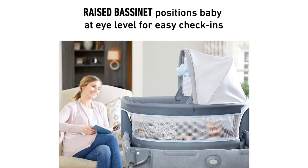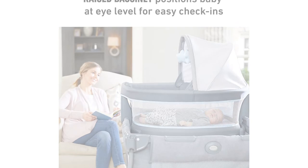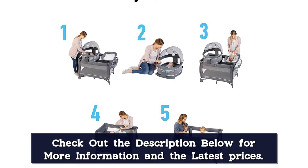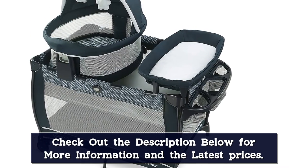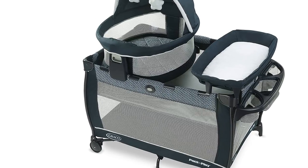When used on the play yard, the bassinet can be positioned at eye level for easy check-ins throughout the night. This play yard includes a removable quilted diaper changer with wipe-clean fabrics and an integrated storage area for baby's essentials. The Graco playpen transitions with baby and can convert into a toddler play yard with wheels for easy mobility around the home.